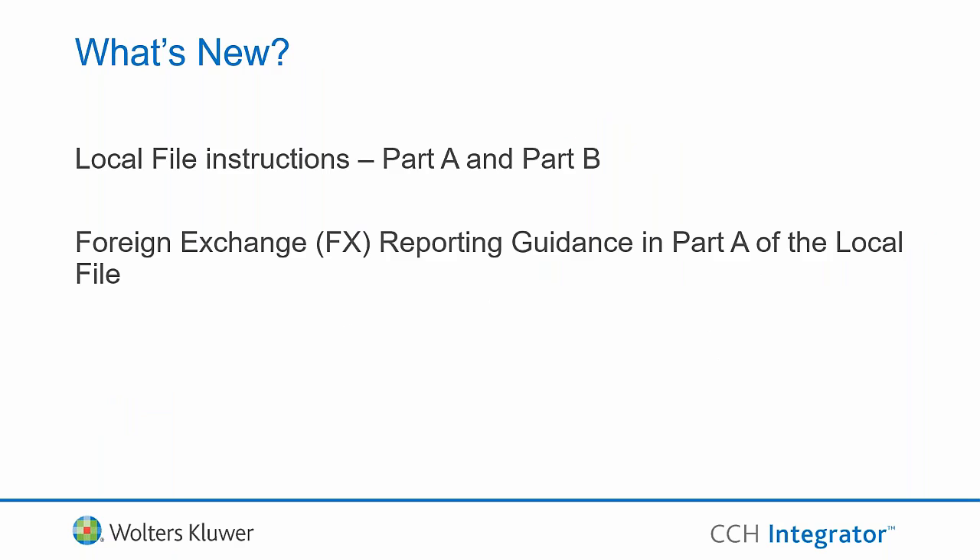Talking about ATO disclosure and guidelines — we now have more than 100 pages of local file instructions issued by the ATO for Part A and Part B. These are very detailed instructions based on each of the scenarios provided by the ATO. A late piece released just prior to the 15 August deadline was the foreign exchange reporting guidelines in Part A. These guidelines and documents are available on the ATO's website.